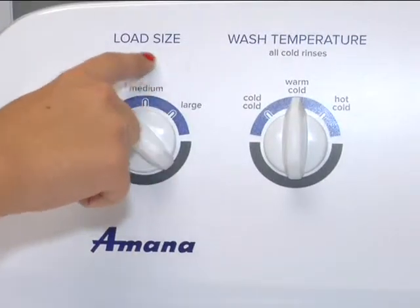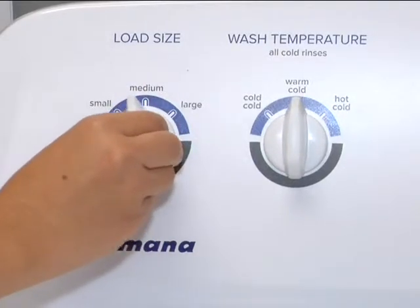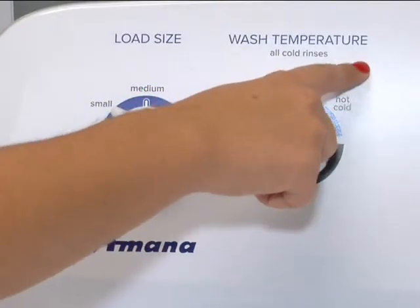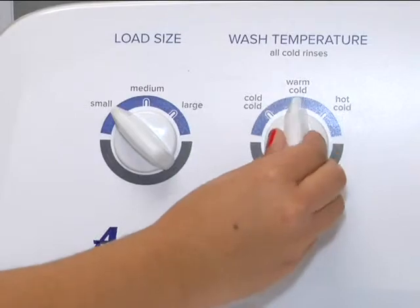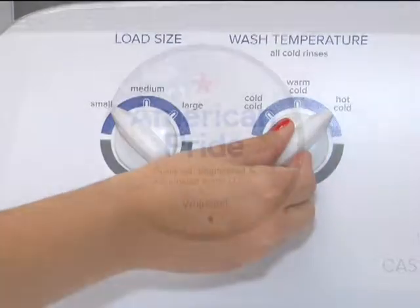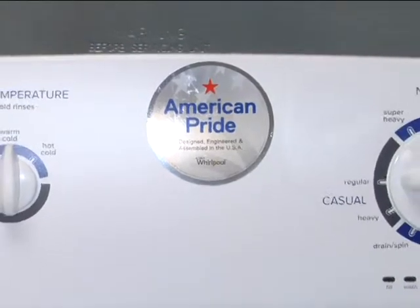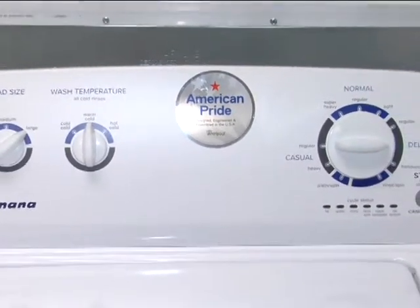You can also choose from 3 load size options with different water level choices to help you reduce water waste. Another great feature is its automatic temperature control with 3 different water temperature options. The sensors monitor the flow of incoming water and adjust the temperature as needed to maintain the temperature and keep the cleaning consistent.